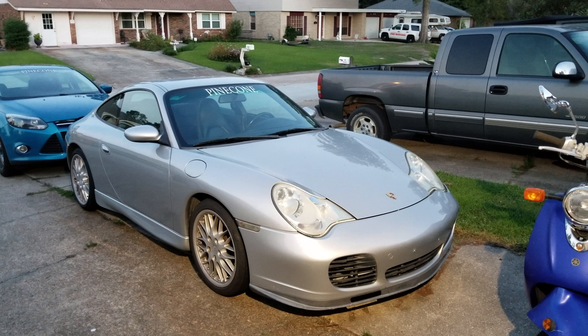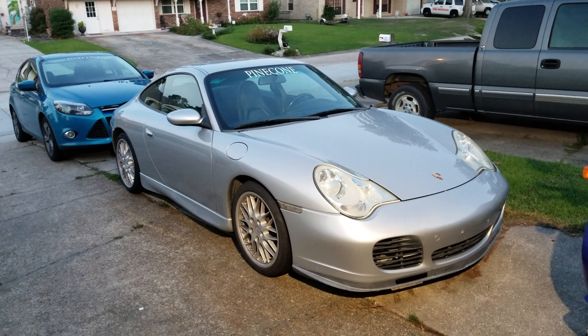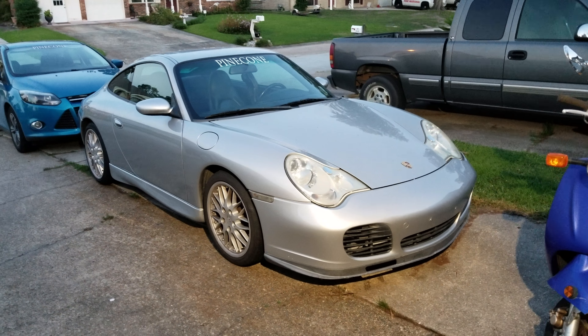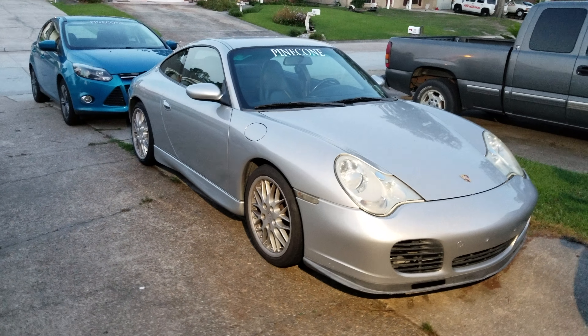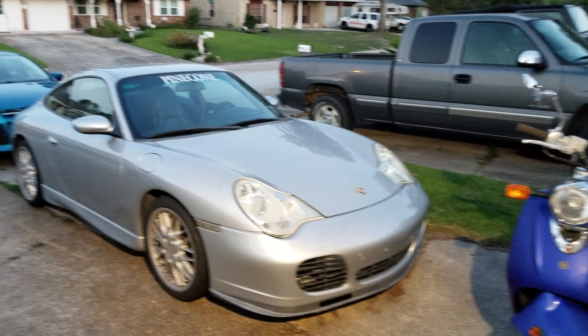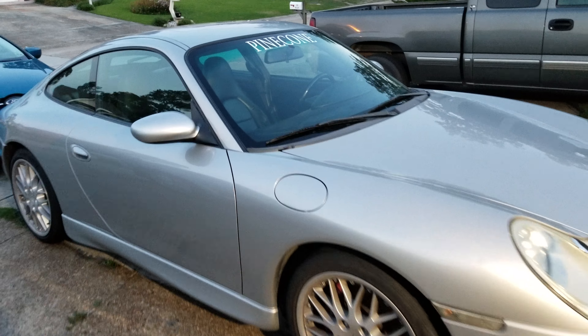Hey guys, it's Pinecone. My other video only got like one or two views and nobody gave me any suggestions on whether I should keep or sell the Porsche 911. Well, I do have good news — I decided to keep my 2002 996 Porsche 911.